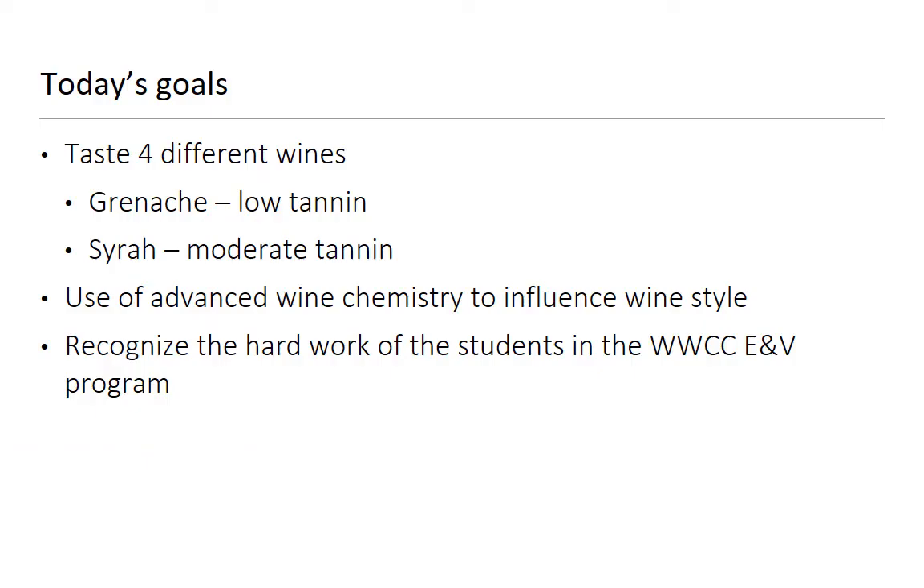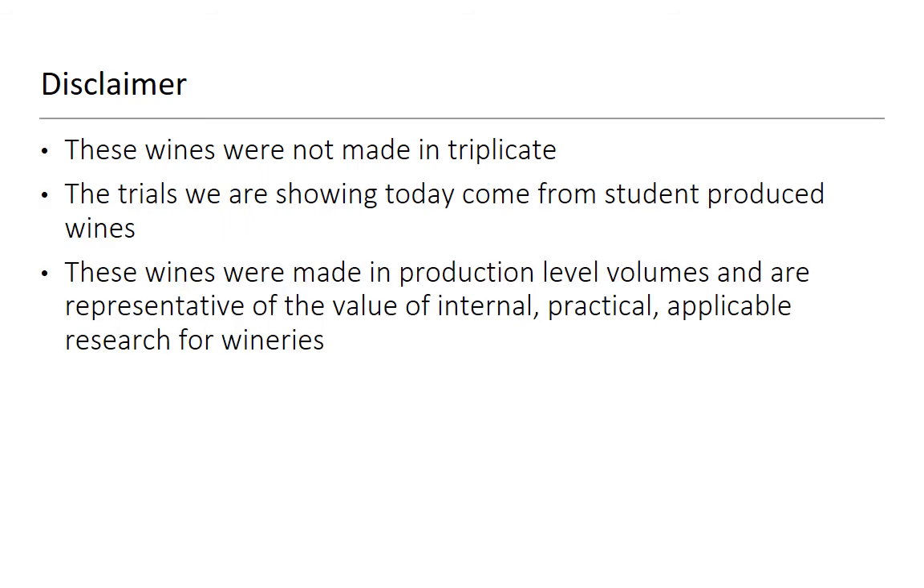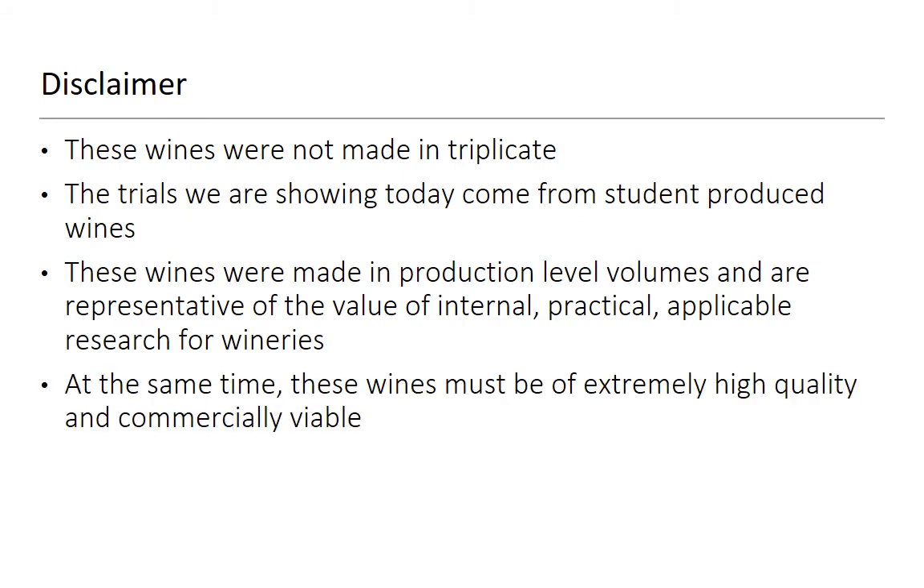What we're going to do is set out some goals for today. We're going to taste four different wines — two Grenache that are low tannin and two Syrah that are more in the moderate tannin range — and we're going to talk about why they are the way they are. We're going to use some advanced chemistry to figure out how we influence wine style, and I also want to recognize the work of some of the students that did this.